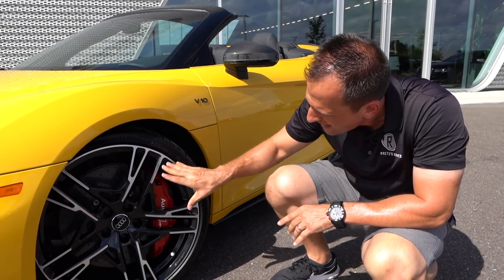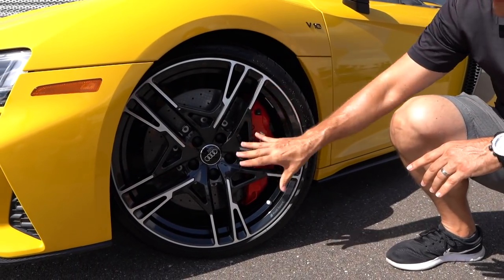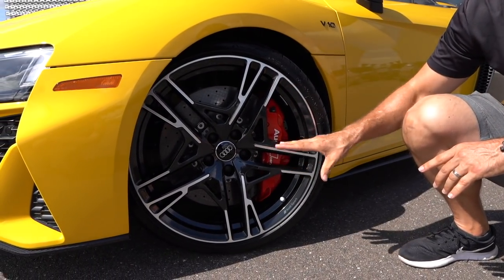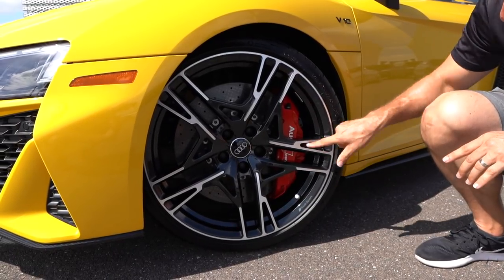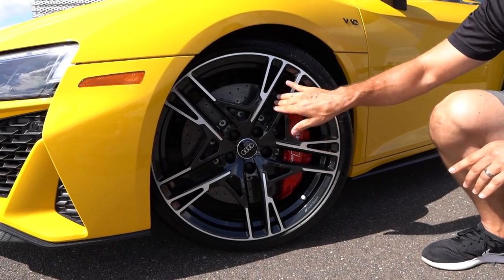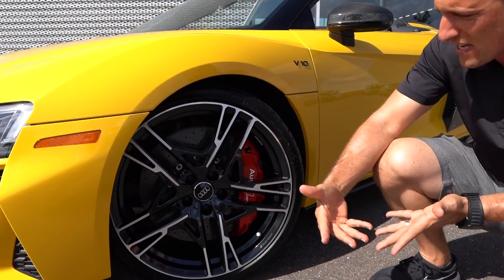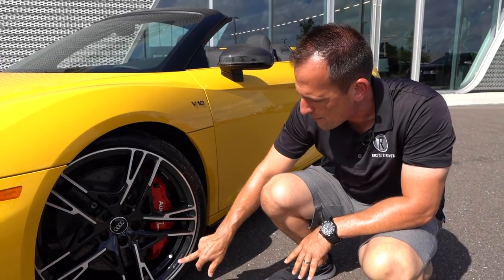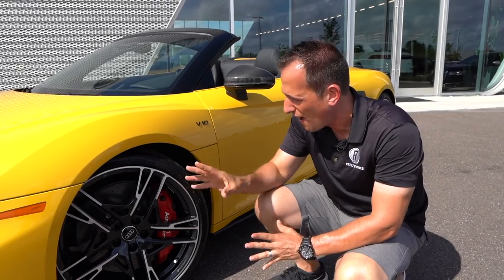Look at those massive rotors — they are as big as a plate you'd put a 20-pound turkey on for Thanksgiving. Cross drilled, fully ventilated, massive Brembo calipers. I love the Audi script on there. Those are going to be two-piece aluminum rotors to help dissipate heat. Very nice setup with the Audi Sport badge — that's the whole racing branch of Audi.